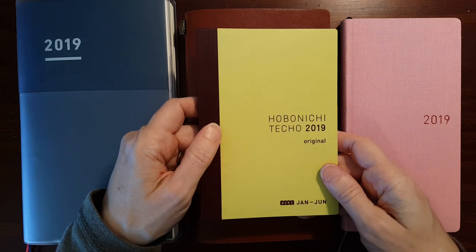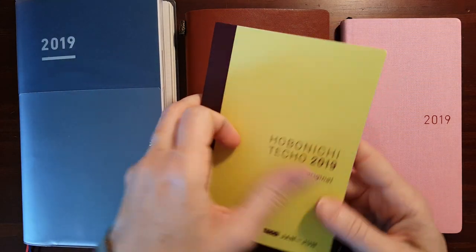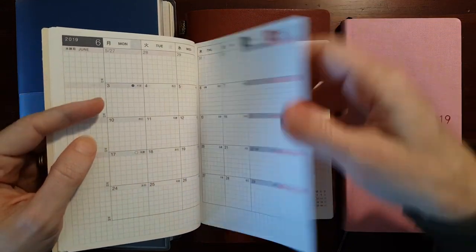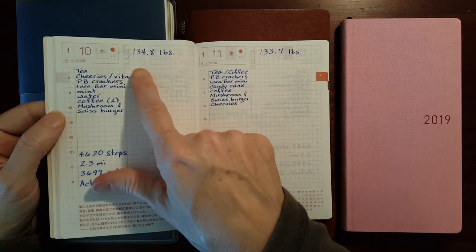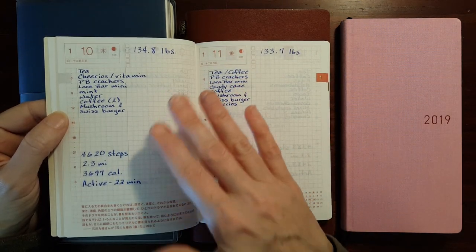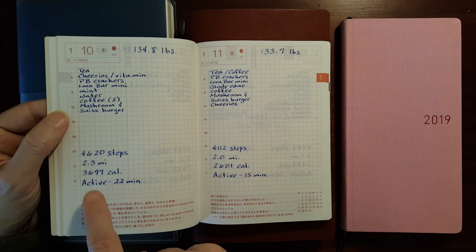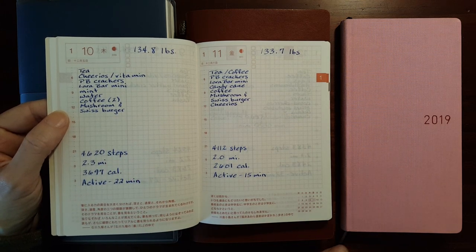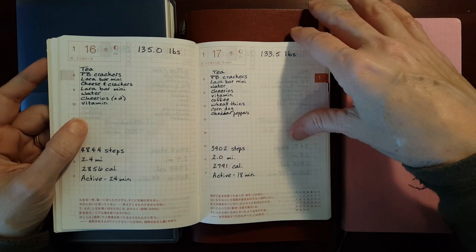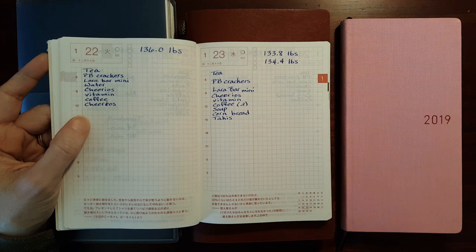I picked up the Hobonichi A6 Techo avec, and my plan was to use this as a personal fitness and wellness journal, and it started out pretty well. It was kind of fun recording — I used the daily pages to record what I was eating each day, and that kind of motivated me to stop and think about every time I went to get something to eat and put a little thought into it. I recorded my steps, which motivated me to try to get my activity up, and tracked my weight. It was working well, but it just became a burden to spend the time to sit down and record all that.